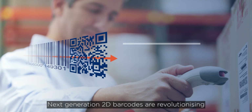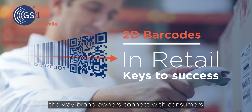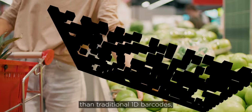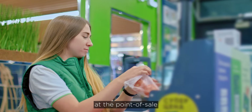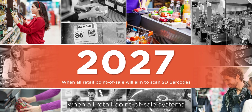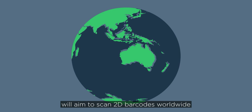Next generation 2D barcodes are revolutionising the way brand owners connect with consumers, carrying substantially more information and providing much more functionality than traditional 1D barcodes, while still going beep at the point of sale. 2027 is the ambition date set by global industry when all retail point of sale systems will aim to scan 2D barcodes worldwide.